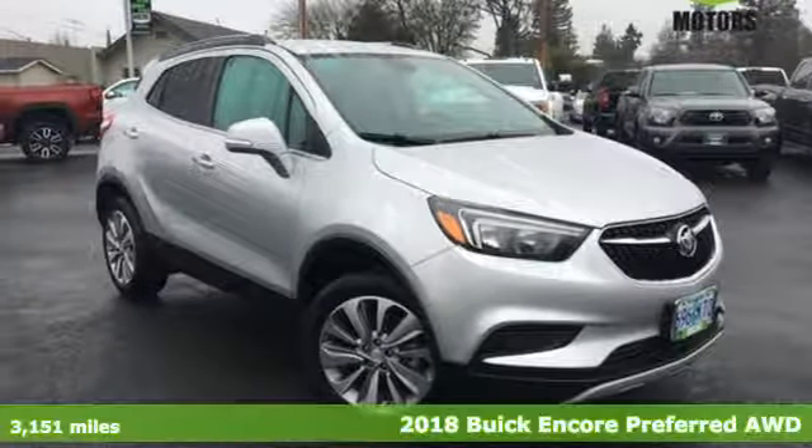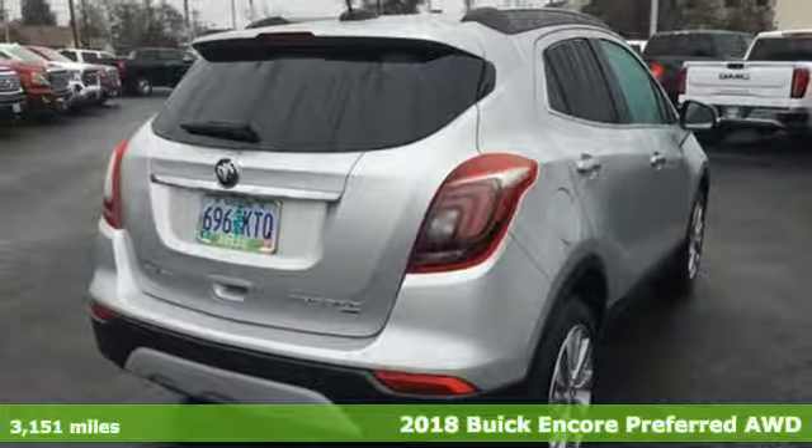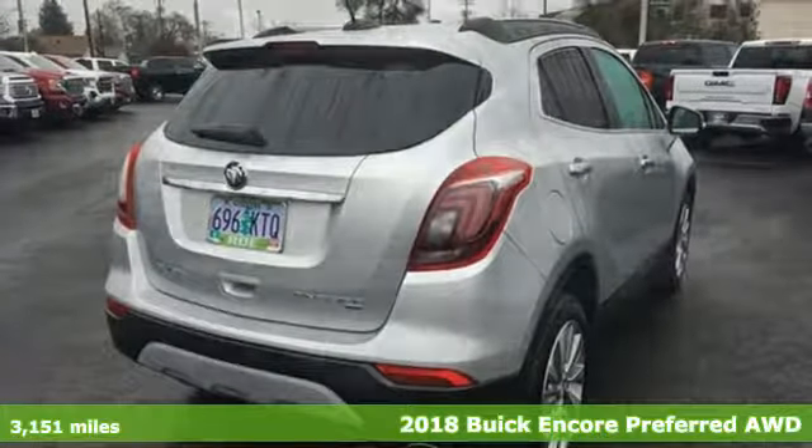It's a 2018 Buick Encore. Buick — expect more than you'd imagine. It comes nicely equipped with features you'll love.